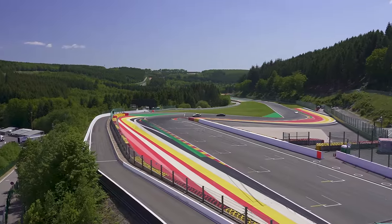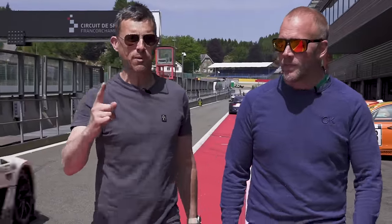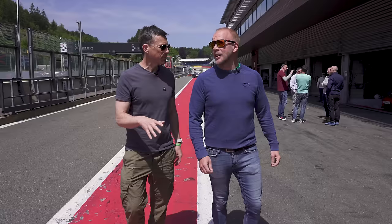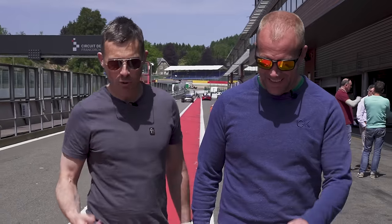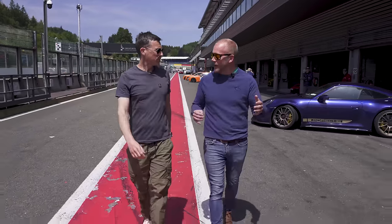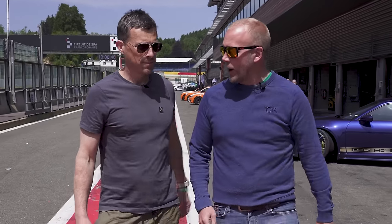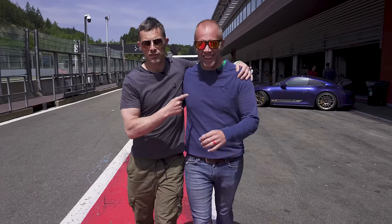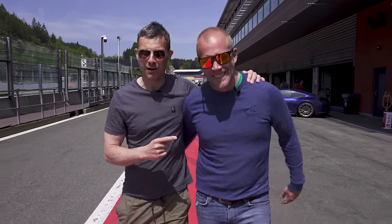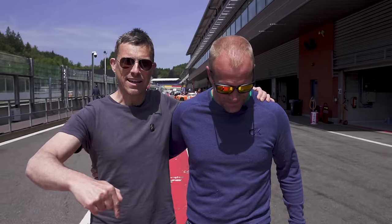Here we are at Spa-Francorchamps courtesy of RMA Track Days — thank you for inviting us. Something special about RMA Track Days is the overtaking rule: you can overtake on both the left and the right, whereas normally on a track day it's on the left and on the straights only. That means more options to get past and less of a train of people waiting. Check them out at rmatrackdays.com.